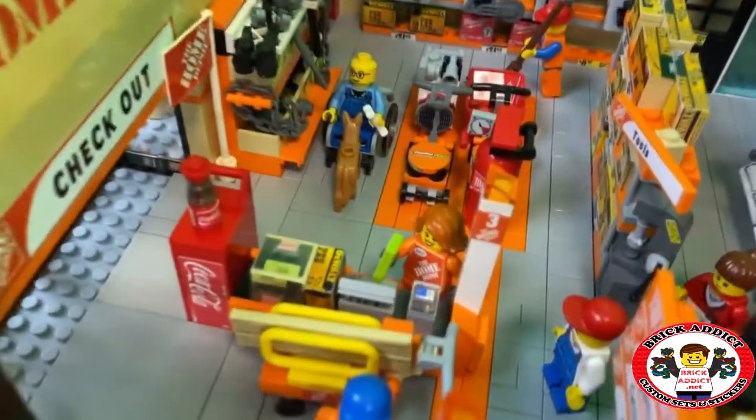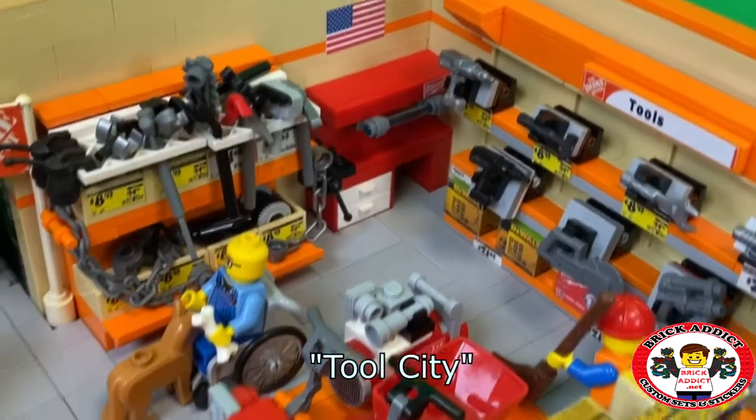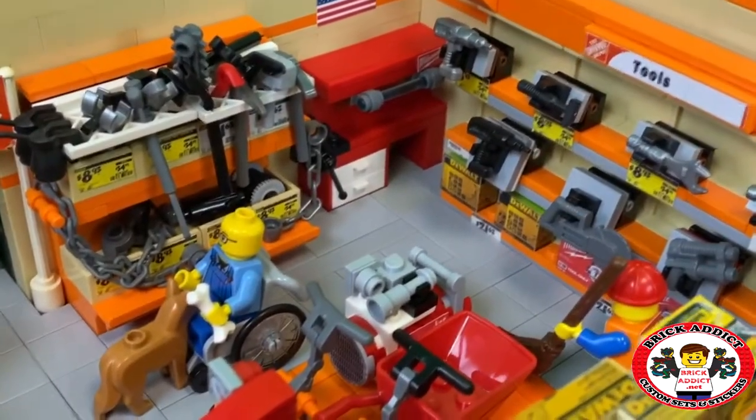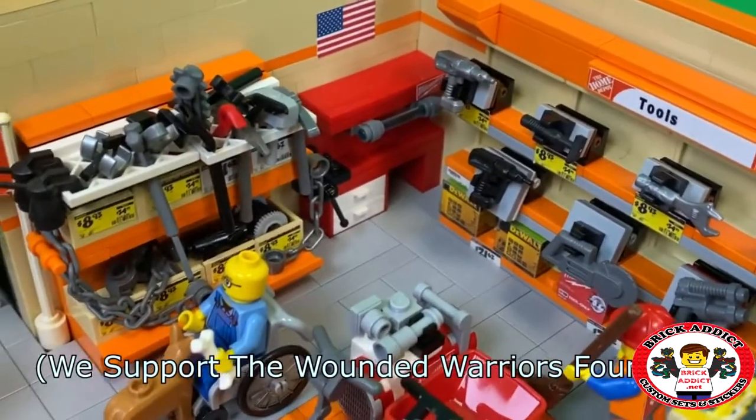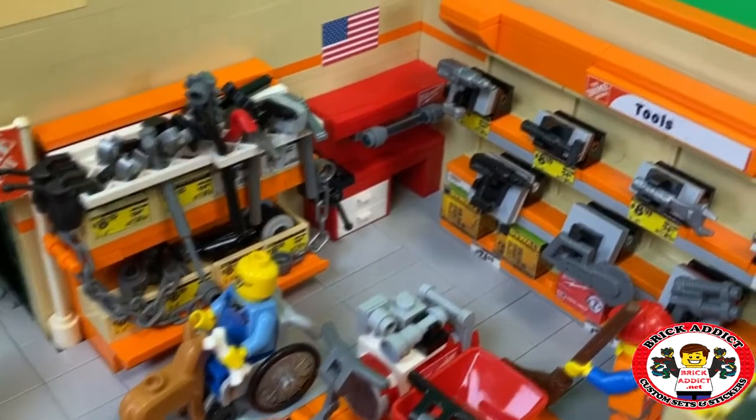And then over here it's just Tool City. There's a guy in a wheelchair — he's got a service dog with him. Giving him a bone. And I would imagine the service dog is probably helping him pick out which tools to get.